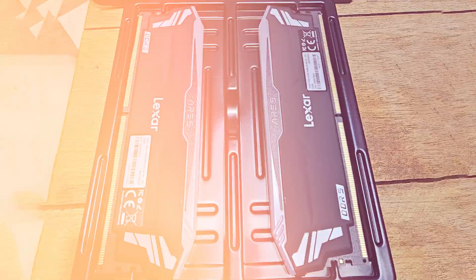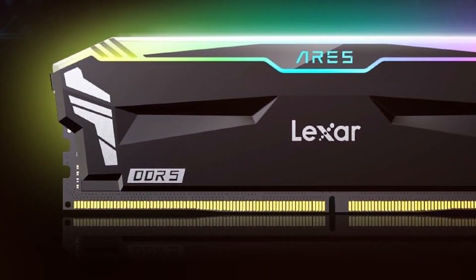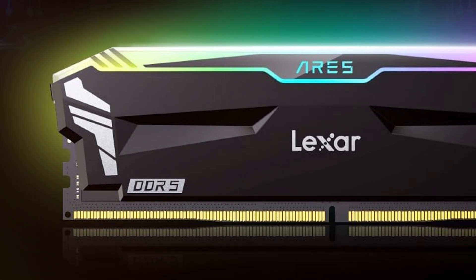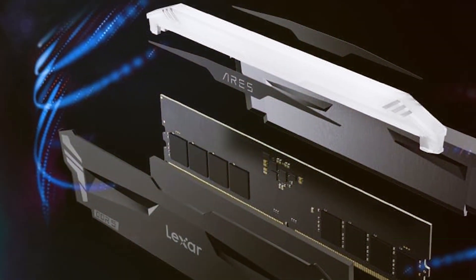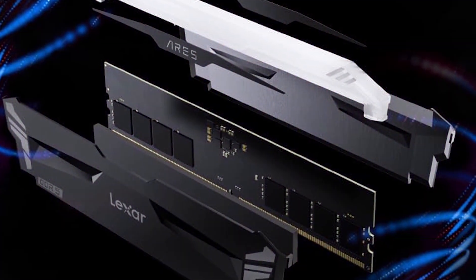Durability is another strong point, with high-quality components that ensure long-term reliability. The 32GB capacity provides ample memory for multitasking, gaming, and other resource-intensive tasks, making this RAM a great choice for those who need both performance and style.